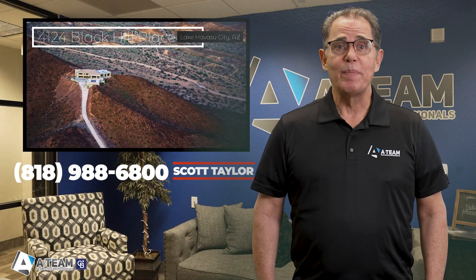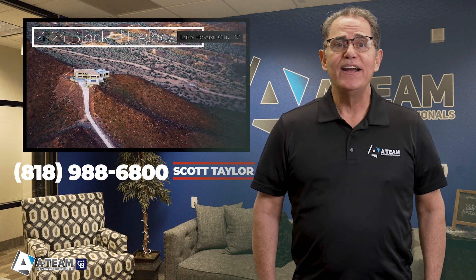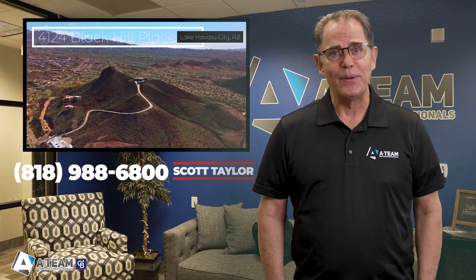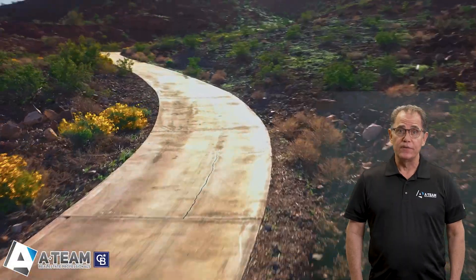Hi, I'm Scott Taylor, your A-Team Coldwell Banker Realtor, and today I'm inviting you to 4124 Black Hill Place, Lake Havasu City's iconic mountaintop home, now on the market for the first time.